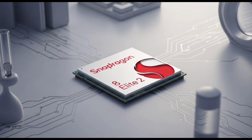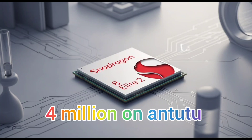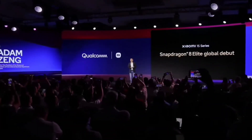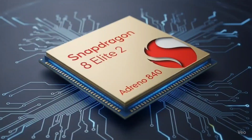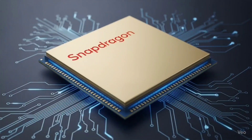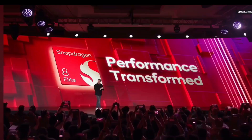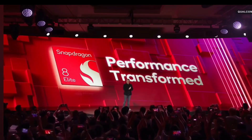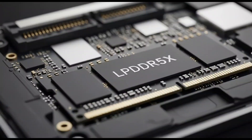Early benchmarks suggest this chip can break 4 million on Antutu — performance in a class of its own, even without the Galaxy-exclusive version. And it's all made using TSMC's new N3P 3nm process, meaning better efficiency, lower power use, and more room for raw power. It's not just fast — it's smart fast.